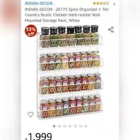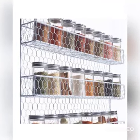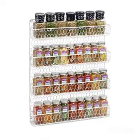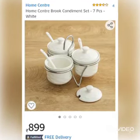This container rack is very useful for people who don't have a lot of kitchen wardrobe or space. They can put a rack on the wall and use their space efficiently.